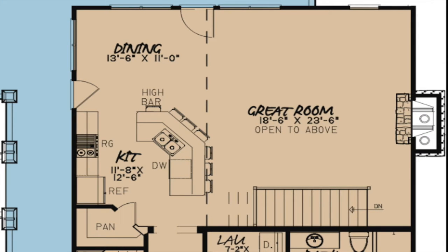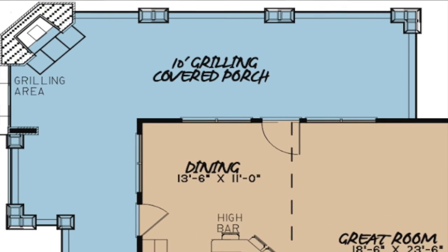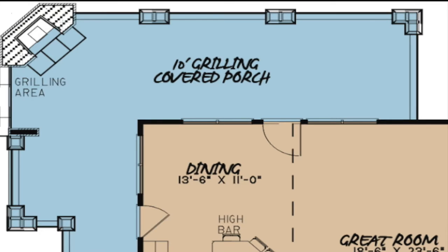Entertaining in this home is made easy with the large covered wrap-around porch. A large corner fireplace and grilling area are also found on the spacious grilling porch.